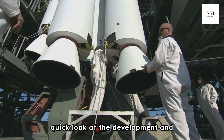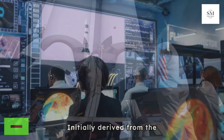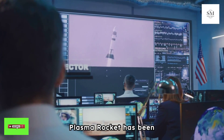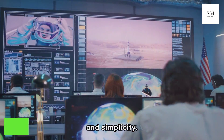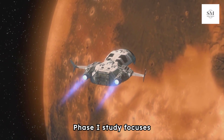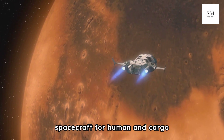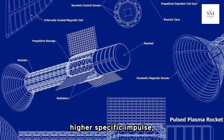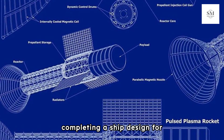Looking at the development and future prospects of this technology: initially derived from the pulsed fission-fusion concept, the Pulsed Plasma Rocket has been modified for cost-effectiveness, reduced size, and simplicity. The current NASA Innovative Advanced Concepts phase study focuses on designing large, heavily shielded spacecraft for human and cargo transport to Mars. This phase includes optimizing the engine design for reduced mass and higher specific impulse, conducting proof-of-concept experiments, and completing a ship design for shielded human missions.